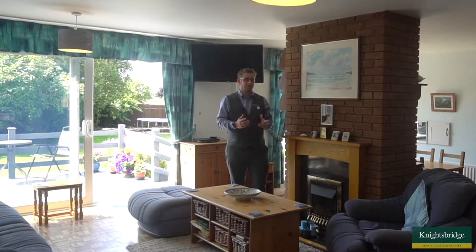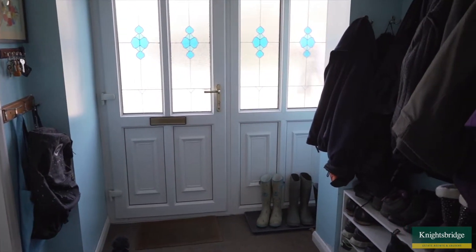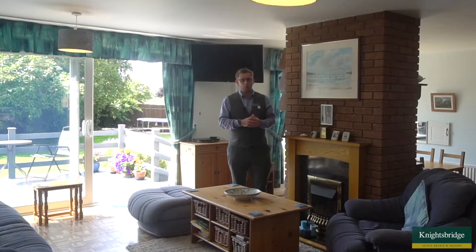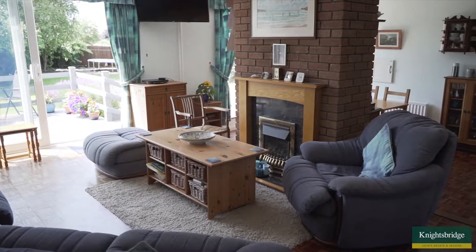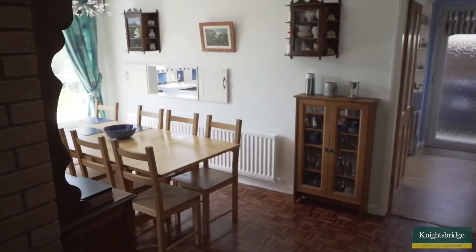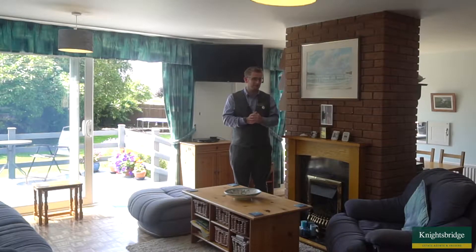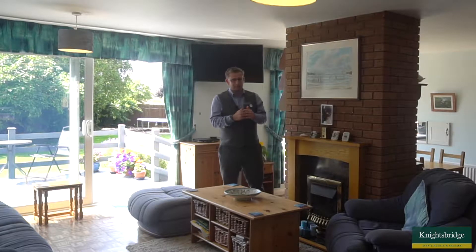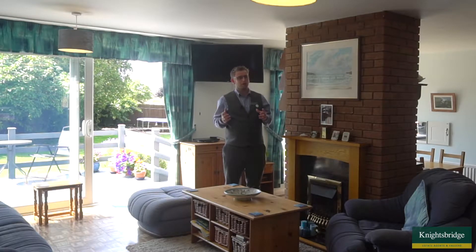Coming inside this family home on Durnford Road, first of all you're greeted by a great-size hallway, which is great for storing all your coats and shoes. Off that hallway we also have the downstairs WC, and then that opens up into this beautiful and spacious lounge area with sliding doors onto a decking area. I'm going to be showing you the garden very shortly because it is a particular feature about the property.